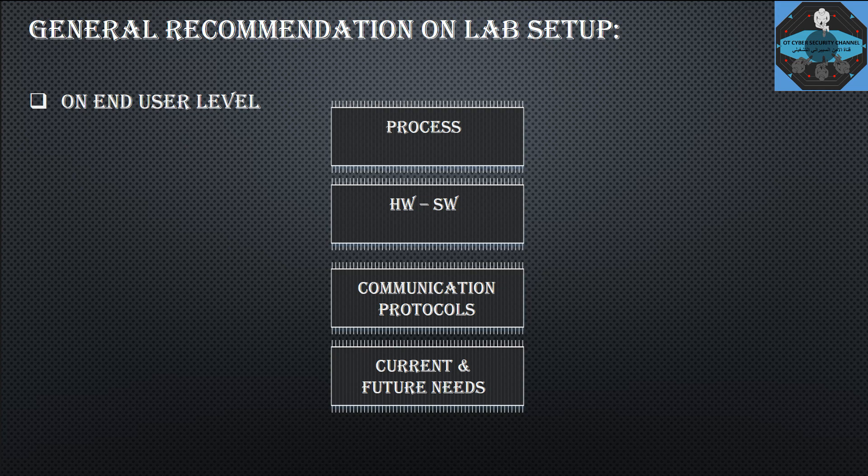For end users, there are several major points to focus on when building a lab. First is the process — what process are you running? Oil and gas or petrochemical is different from pharmaceutical or food and beverage. Each has its own process requirements. Second is what hardware and software are used within the process. Third is the communication protocols — such as Profibus, Profinet, EtherNet/IP, Modbus, and others — which is a big challenge.